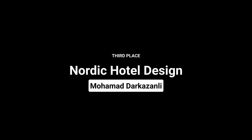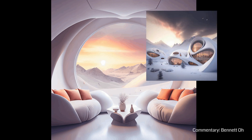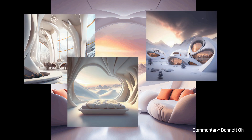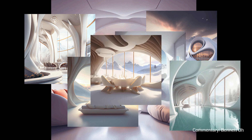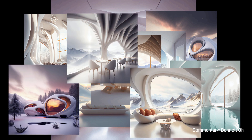3rd place goes to Nordic Hotel Design by Mohamed Dar Kazanli. This entry goes to show that AI can be used to extend human imagination and conceive original and feasible geometry for architecture. The project is well executed and interior images are atmospheric and convincing. It is not difficult to imagine how these images can inspire built projects in the near future.